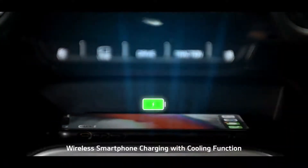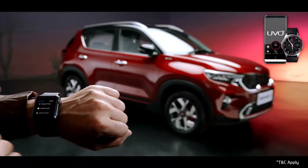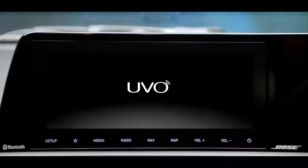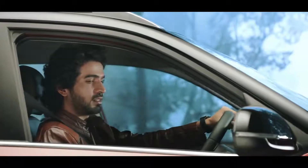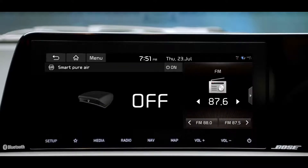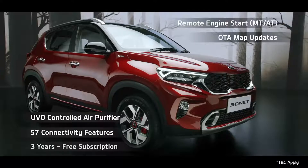The wireless smartphone charging with cooling function makes the charging experience fiddle-free. To offer a connected driving experience, Kia Sonet comes with segment-best UVO connected car technology. The UVO app is essentially an extension of your car, giving access to an abundance of relevant information. "Hello Kia" is the wake-up command for an AI-controlled virtual assistant that uses voice commands to answer queries or delegate requests. The advanced UVO connected car system features segment-leading functions like remote engine start, OTA map updates, UVO-controlled air purifier, and many more — all free for three years.